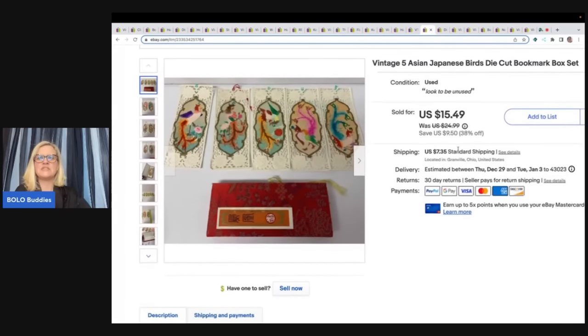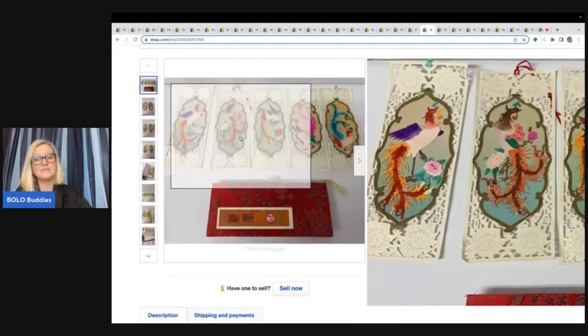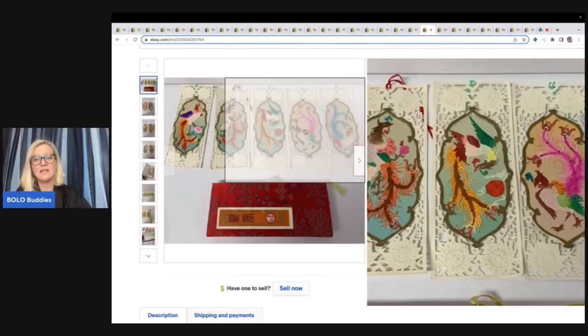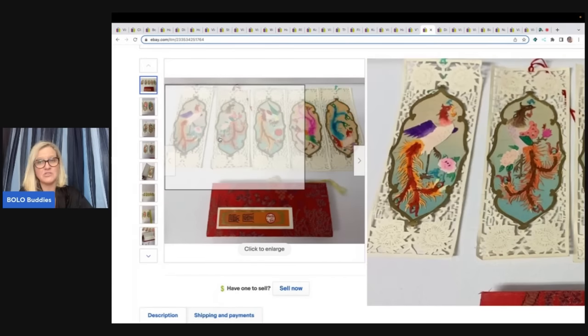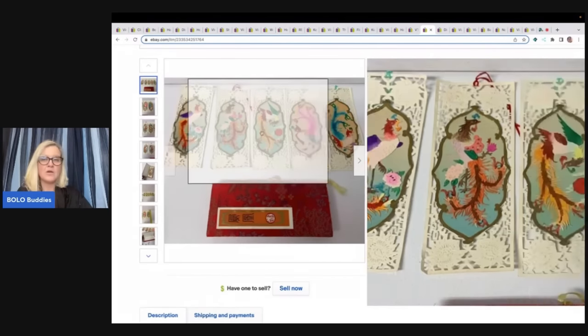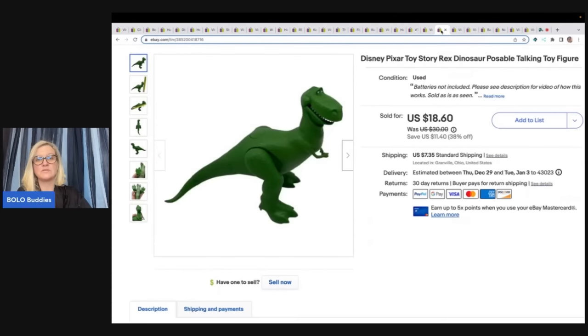These are vintage Asian Japanese birds die-cut bookmarks — incredible items but long tail; they took a long time to sell. I actually had two sets: one sold super quickly and this set took forever. I'm not sure if I had bad keywords, but they are stunning. Garage sale for a buck, and I sold these for $12 plus shipping.